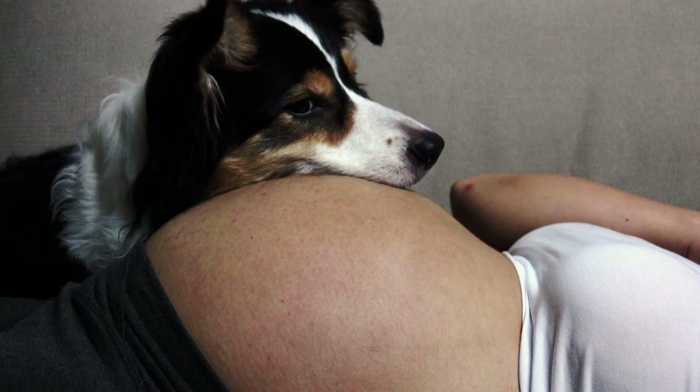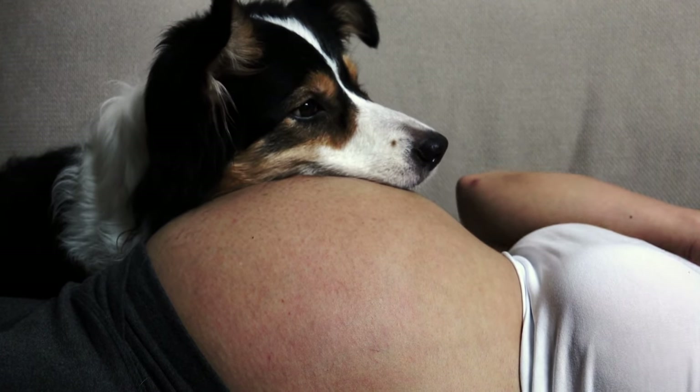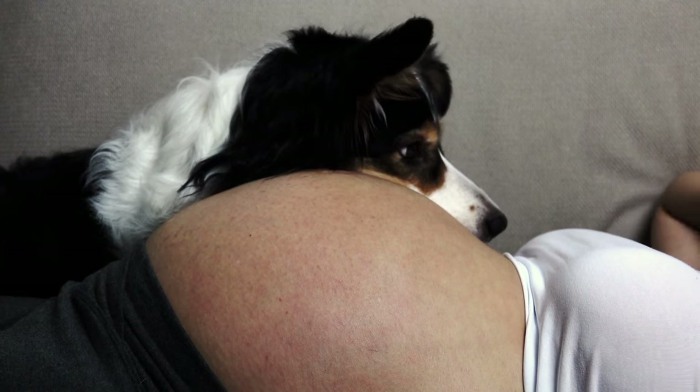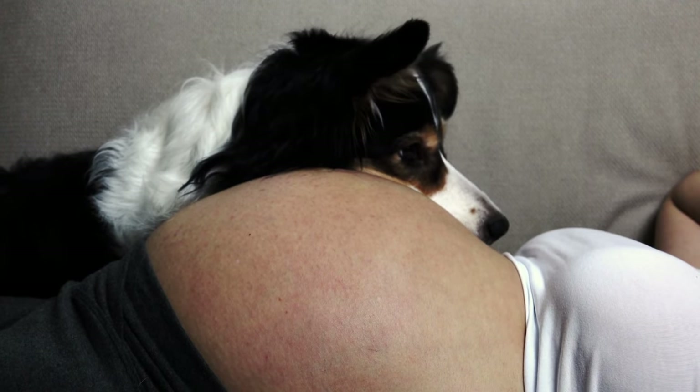To maintain the overall health of your Border Collie, regular vet checkups are recommended, along with a healthy diet and exercise. Keeping your Border Collie at a healthy weight can also help to prevent some of these health concerns.